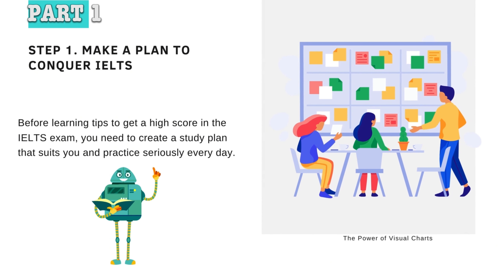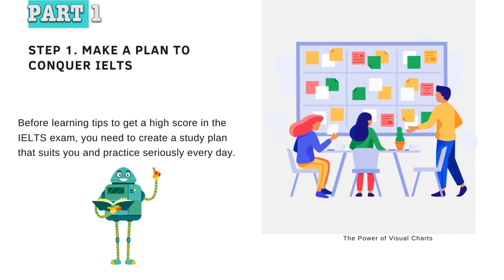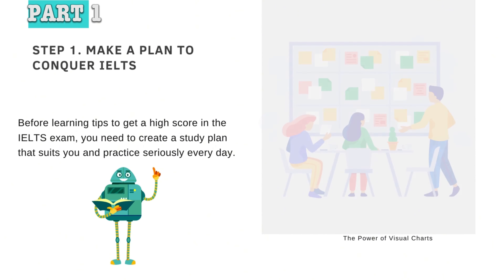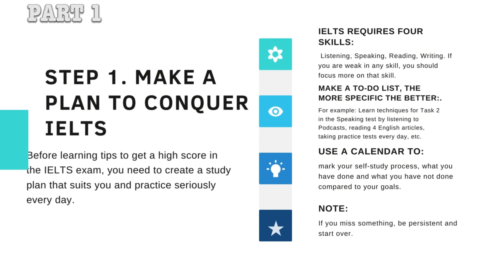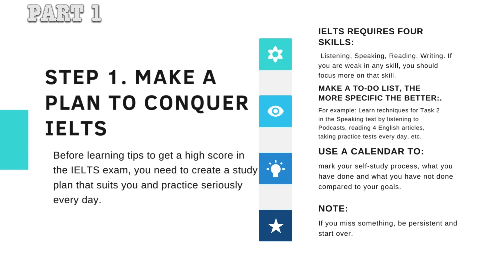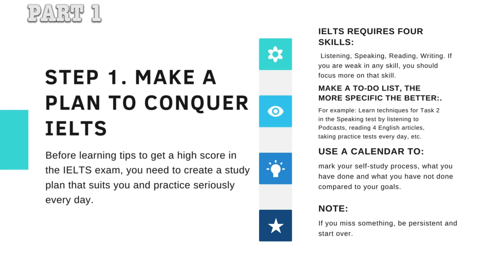Step 1: We will make a specific plan on paper. Before learning tips to get a high score in the IELTS exam, you need to create a study plan that suits you and practice seriously every day. IELTS requires four skills: listening, speaking, reading, and writing. If you are weak in any skill, you should focus more on that skill.